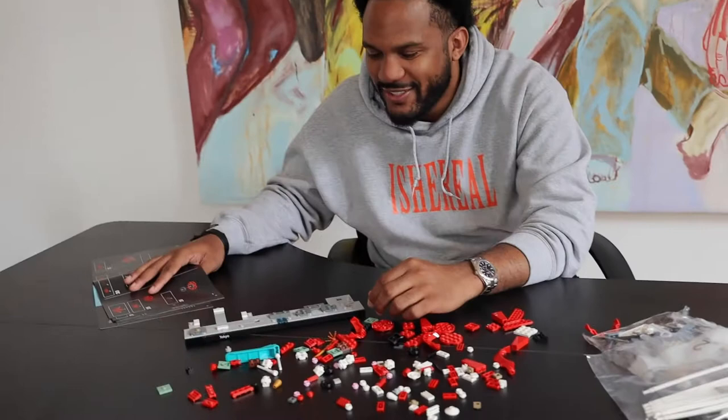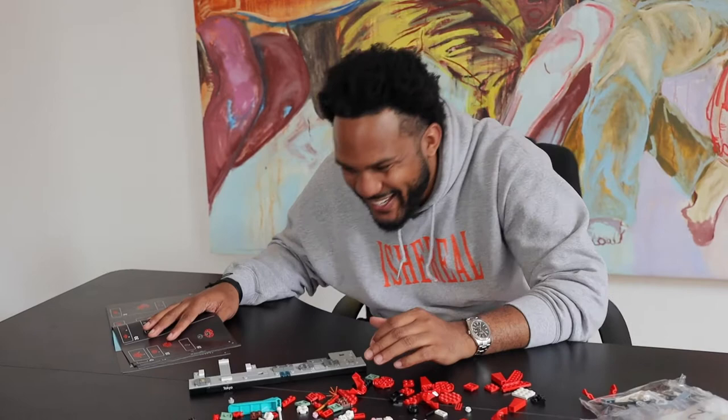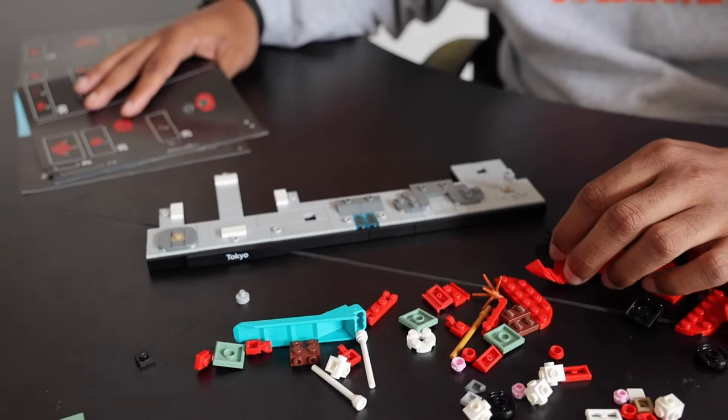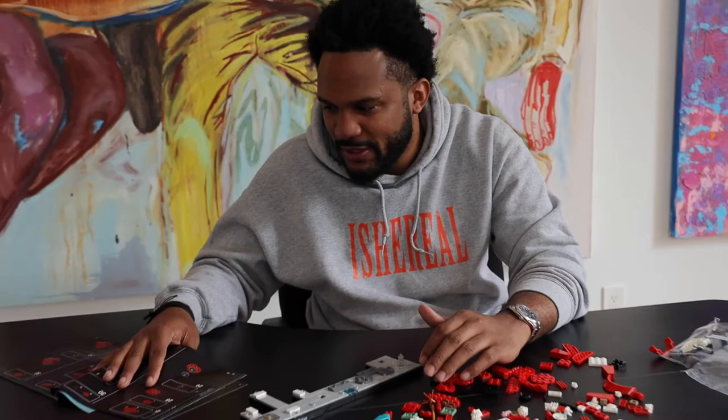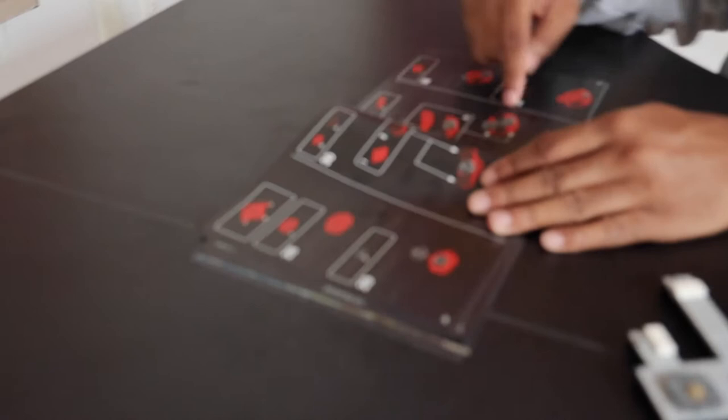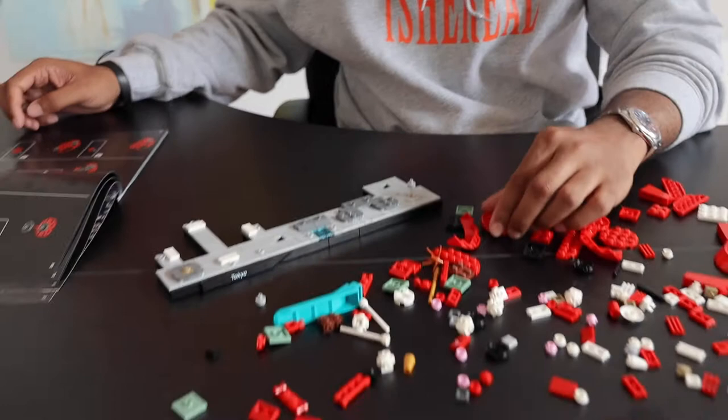This is definitely a lot more complex than the last Lego set — the Warhol — especially as someone who is a beginner Lego-er. It was very humbling at first, until I got the foundation set, which you can see right here. The foundation is incredibly important to get right. Next, we're going to be working on the iconic Tokyo Tower. I'm starting to build up the tower, bringing in these red Legos. I'm excited to see it come to life.